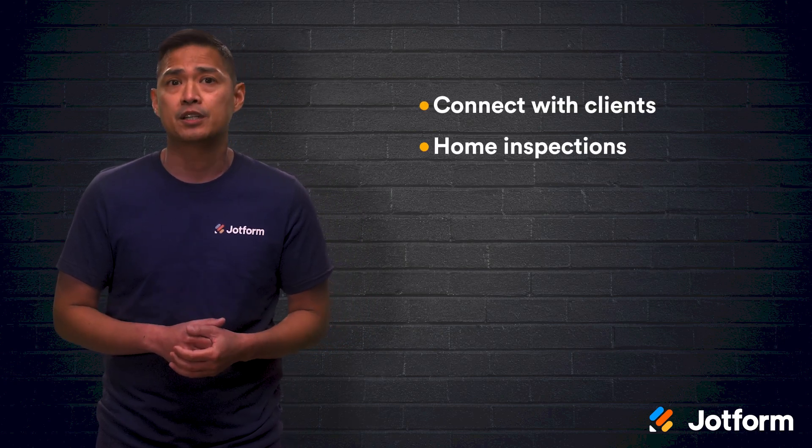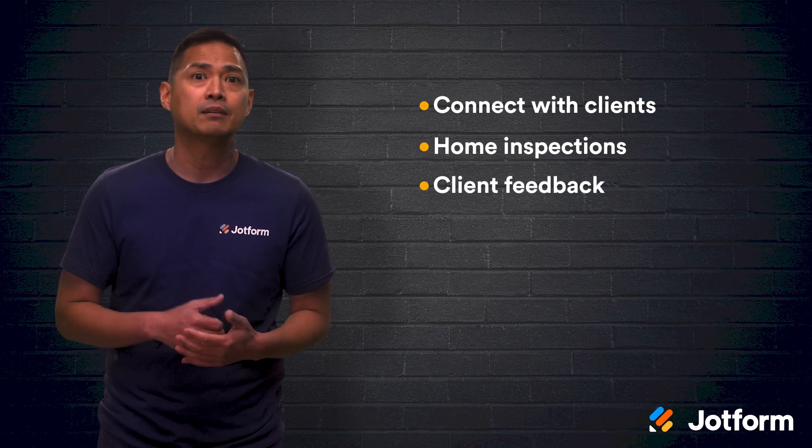Being a new business owner isn't easy, but JotForm has you covered every step of the way. Let's do a quick review: JotForm is a perfect home inspection software to implement at your new business. You can use it for connecting with clients, home inspections, receiving client feedback, and customizable forms. Like with our home inspection service contract template and property inspection report template, you can customize all our forms to work for your specific business.